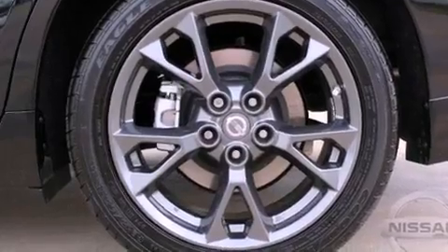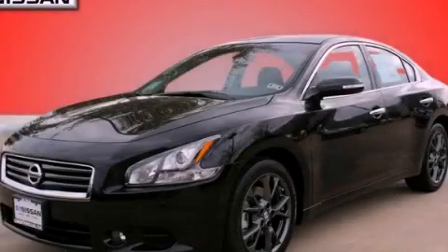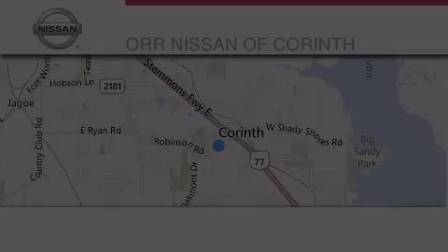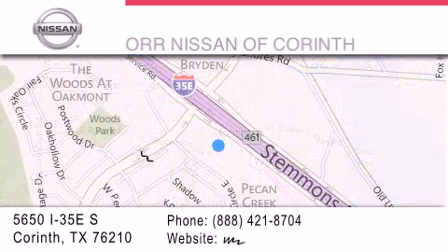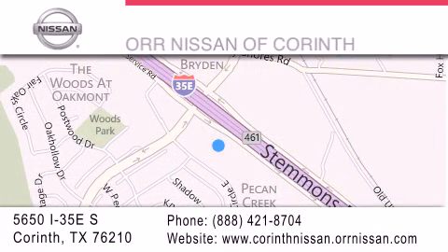Contact us today and schedule your opportunity to see this vehicle in person. Thank you for considering ORNissan of Corinth for your next luxury vehicle. If you have any questions, please visit our website, give us a call, or stop by our dealership located at 5650 Interstate 35 East South in Corinth.